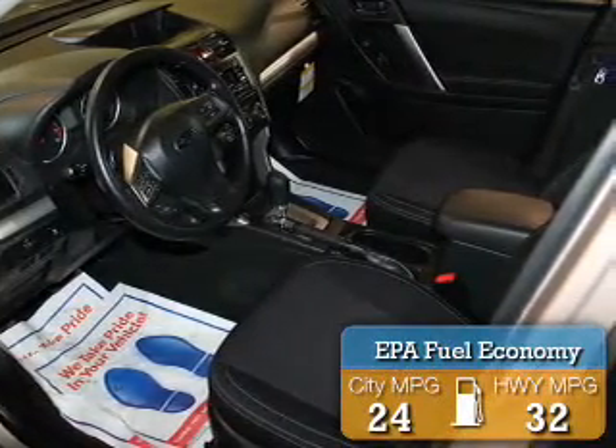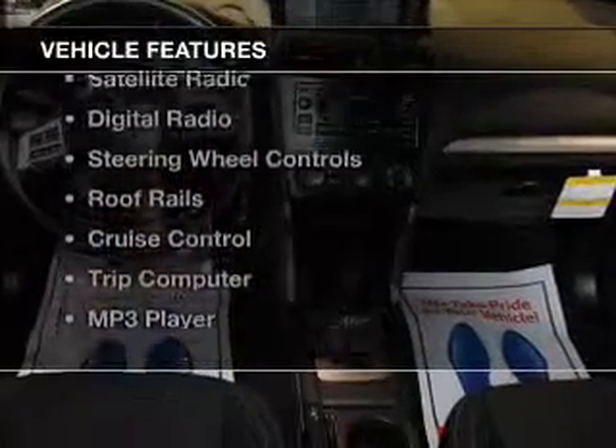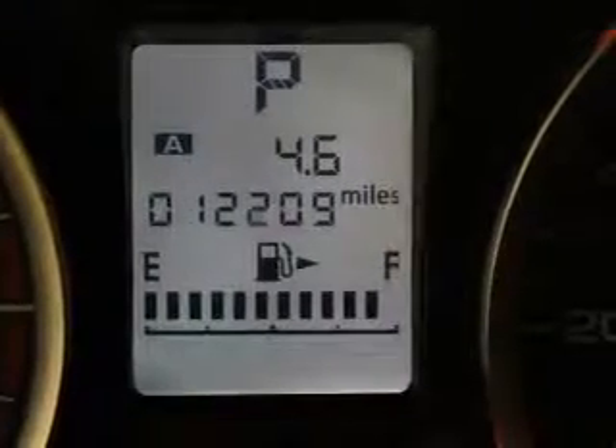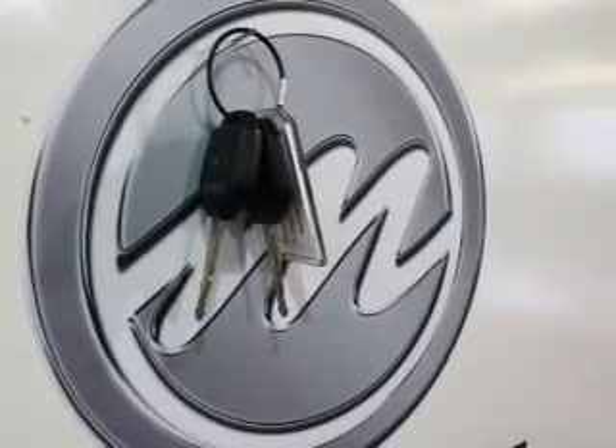Great fuel efficiency saves you money by requiring fewer trips to the gas station. The features include a power sunroof, heated seats, Bluetooth connectivity, satellite radio, digital radio, steering wheel controls, roof rails, cruise control, a trip computer, and an MP3 player.